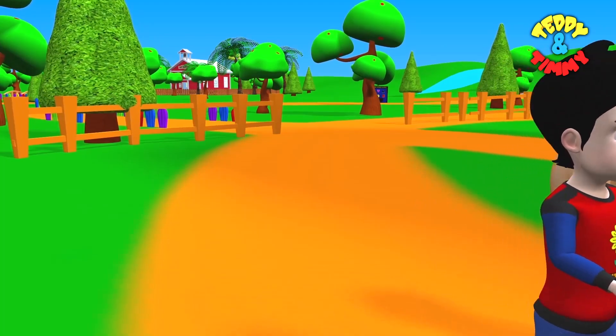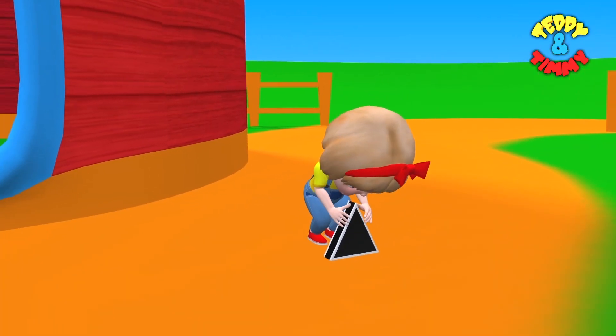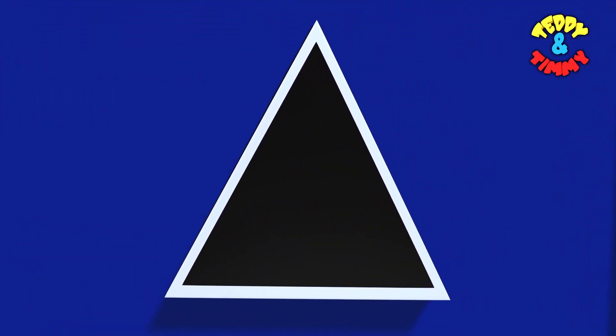And here they go to find the third shape. They have found the third shape. It's the triangle. Triangle.